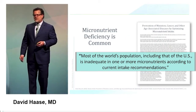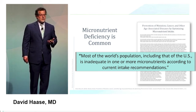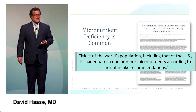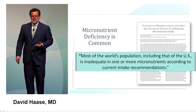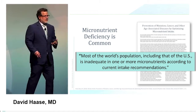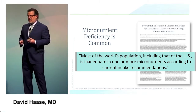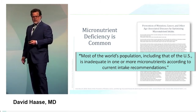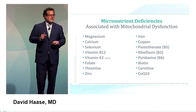Mitochondrial deficiency is common, especially as our agricultural process goes forward. I grew up on a farm in South Dakota, and I think about the amount of pesticides, herbicides, and fertilizers we used back then. The process hasn't gotten any better. Our farming practices have leached many micronutrients out of the soil, and this trickles down into our diets — most of the world's population, including the U.S., is inadequate in one or more micronutrients according to current intake recommendations.